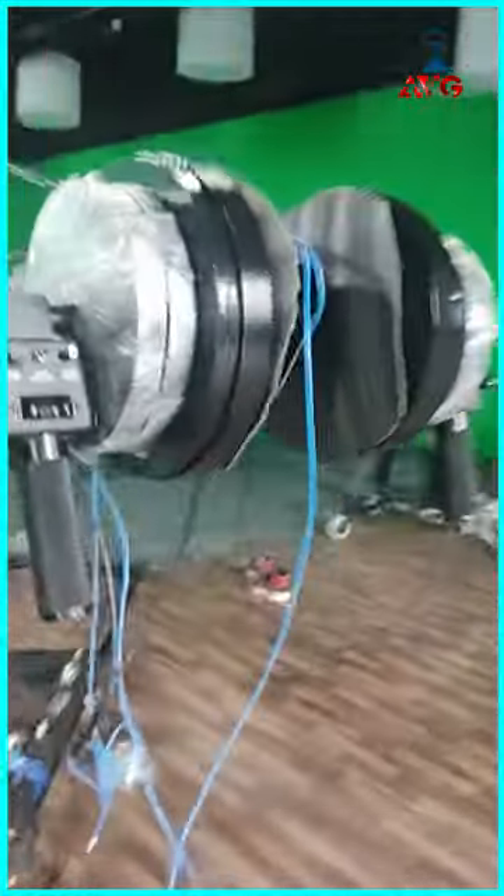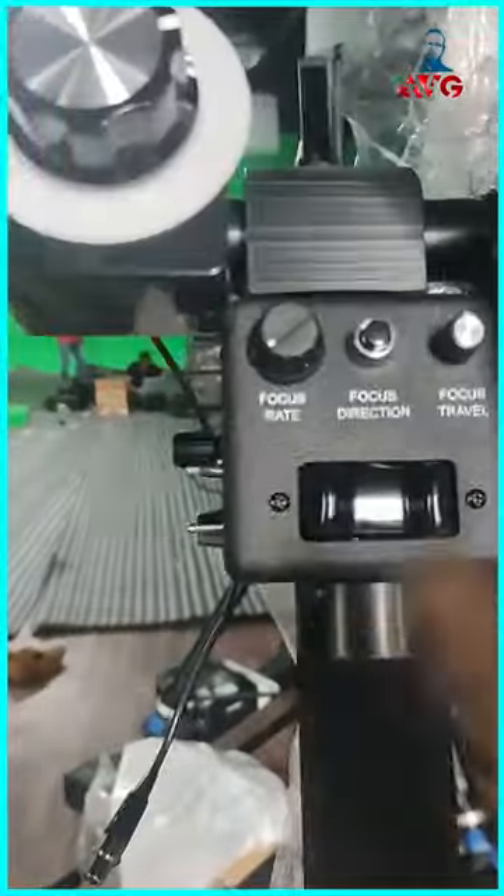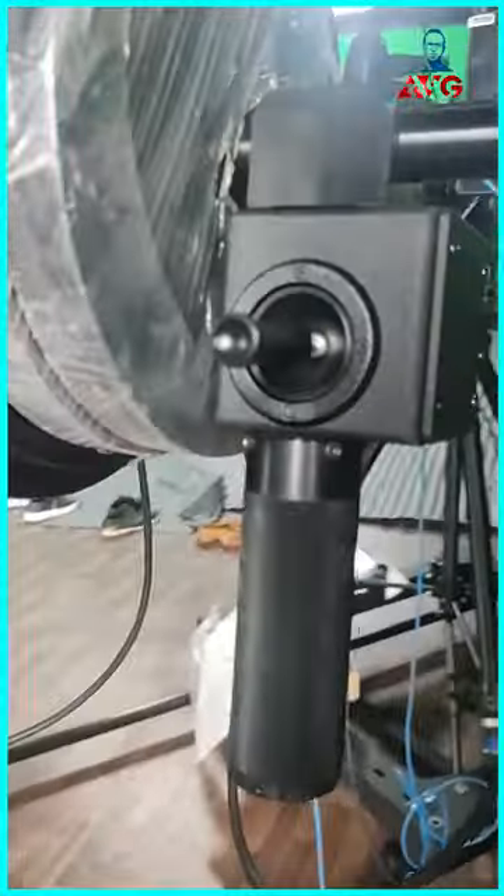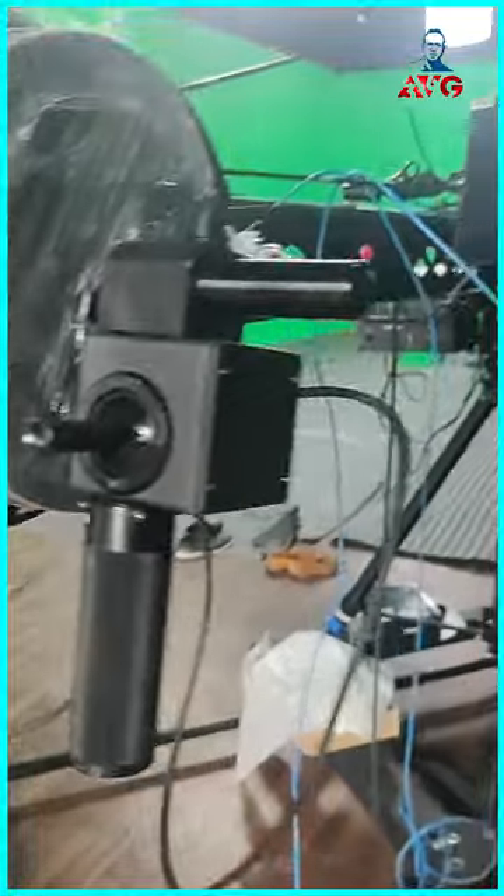This is one of the systems where you can operate from here. Focus rate, directions, focus travel — and you can sense it. Pan, tilt, zoom.